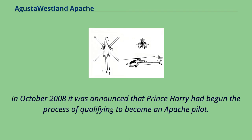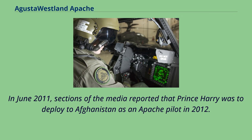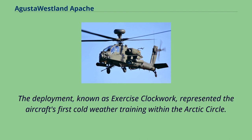In October 2008, it was announced that Prince Harry had begun the process of qualifying to become an Apache pilot. In May 2010, the terrorist organization Al-Qaeda threatened to abduct the prince if he piloted an Apache in Afghanistan. In April 2011, Prince Harry was promoted to captain following his completion of Apache conversion training. In June 2011, sections of the media reported that Prince Harry was to deploy to Afghanistan as an Apache pilot in 2012.